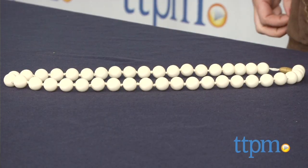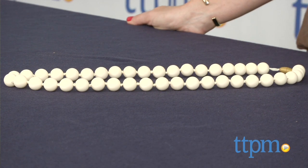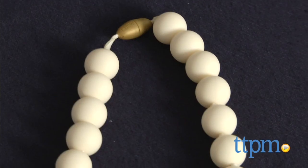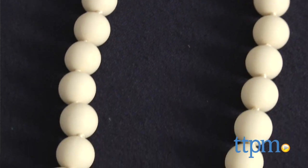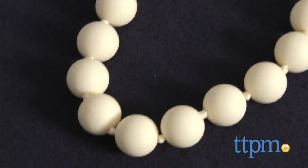Hi, I'm Tammy with TTPM. Babies love to put everything in their mouths, and as moms know, that includes our jewelry. Here is a cool infant product that doubles as a fashion accessory for moms. Chewbeads' line of jewelry, including this 30-inch Jane necklace, provides moms with a safe and fashionable option. The one we have here is ivory, but there are tons of colors and styles available.